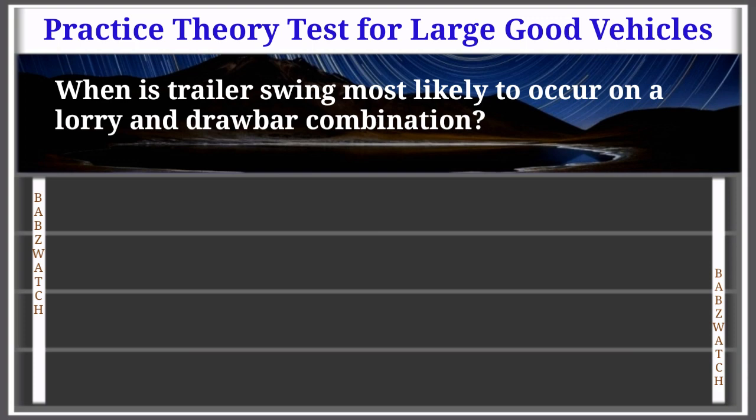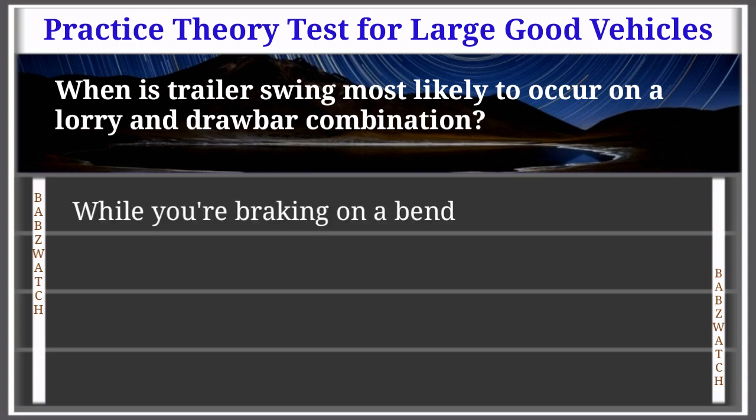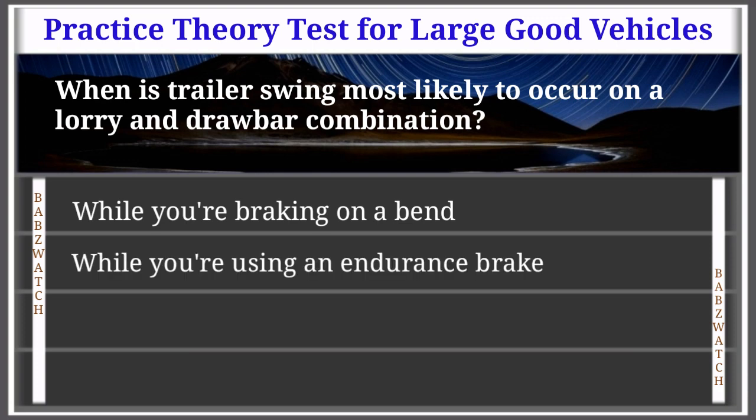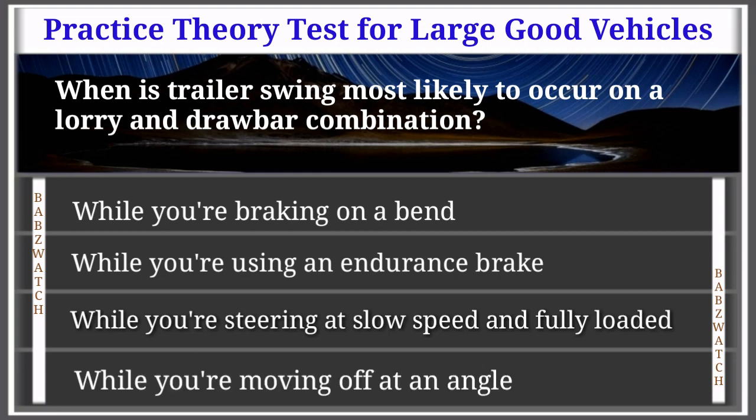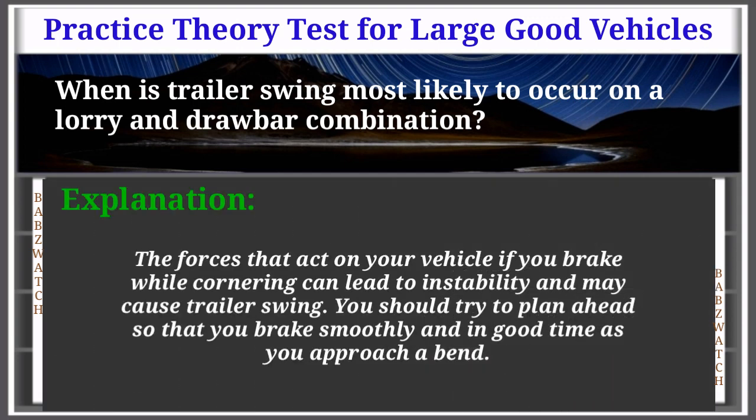Question 40 of 50: When is trailer swing most likely to occur on a lorry and drawbar combination? Options: while braking on a bend, while using an endurance brake, while steering at slow speed fully loaded, while moving off at an angle. The correct answer is: while braking on a bend. Explanation: The forces that act on your vehicle if you brake while cornering can lead to instability and may cause trailer swing. Plan ahead so that you brake smoothly and in good time as you approach a bend.